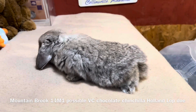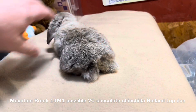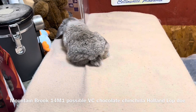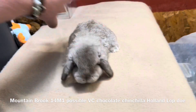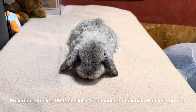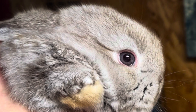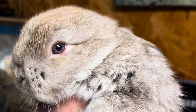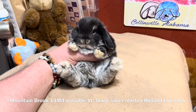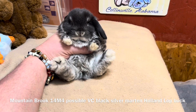The American Rabbit Breeders Association standard is that a chocolate chinchilla will have brown eyes.